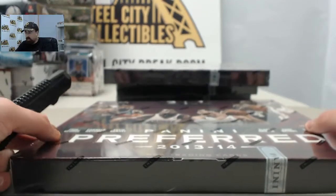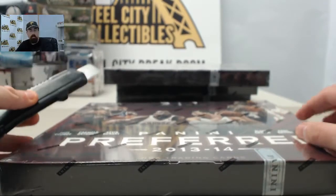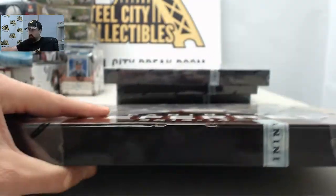And here we go for SPF. This is going to be 2013-14 Panini Preferred Basketball. We've got four boxes to go for SPF. Here we go.